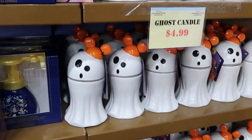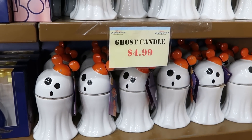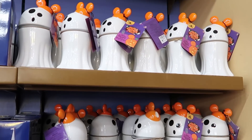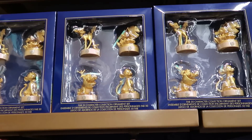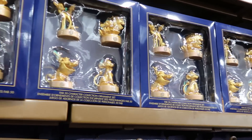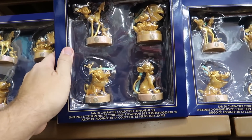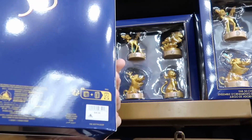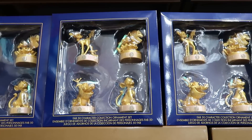They do still have a ton of the Mickey Halloween ghost candles — originally $35, now only $5. And even more 50th Anniversary Christmas ornaments. Look at them all — this is a nice set with Bambi, Nemo and Dory, Timon and Pumbaa, and you also get Simba. $20 marked down from $50, so they are $30 off at the moment.